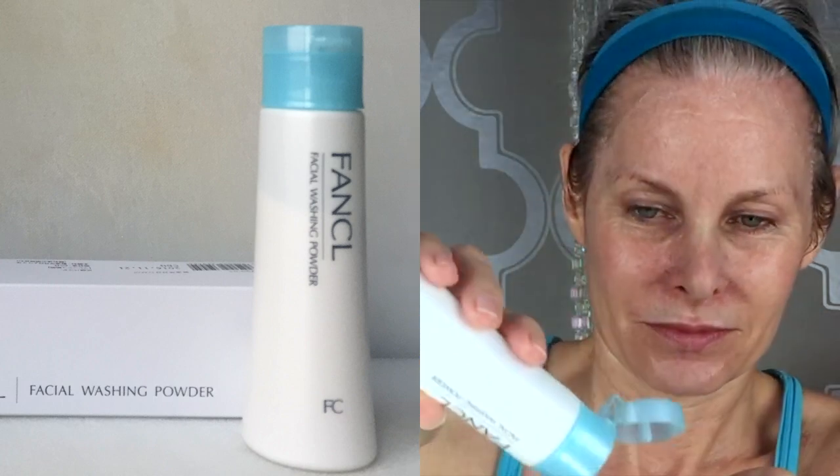They have both a cleansing cream and also the washing powder. I like them both. I've gotten into more of a habit of using the powder in the morning and I use the cream at night.